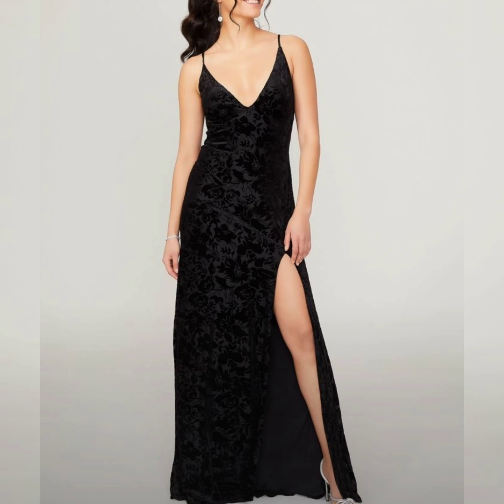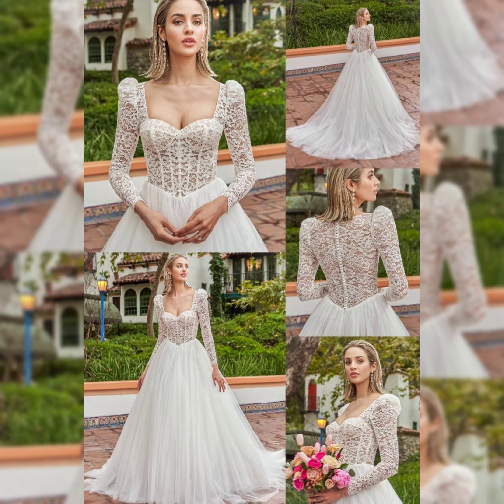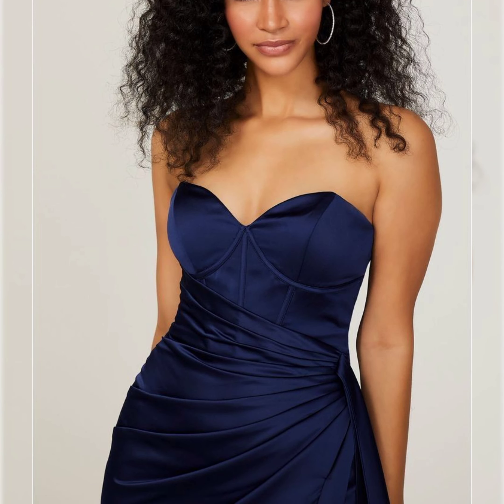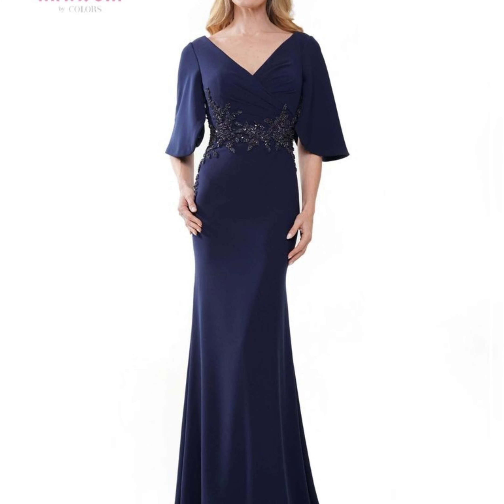Assalamualaikum viewers, welcome to my channel Gommal Fashion New Ideas. Green color, very nice and beautiful colors. This is a very nice and beautiful maxi design — interesting and stylish. This is the perfect color, very nice and beautiful colors, beautiful ideas, and this looks really good, interesting color.